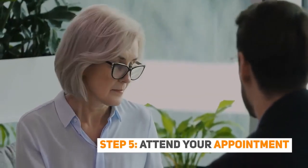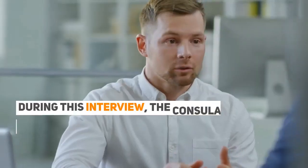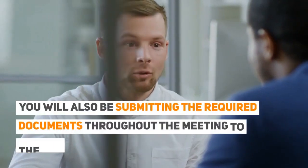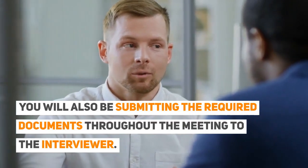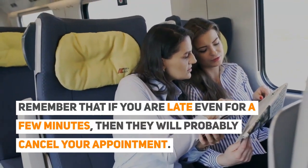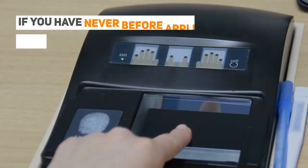Step 5: Attend your appointment. The visa interview is a meeting between you and the consular officer or interviewer. During this interview, the consular officer will ask you several questions about you and your intended trip. You will also be submitting the required documents throughout the meeting to the interviewer. Show up at the appointment centre on time. Remember that if you are late even for a few minutes, they will probably cancel your appointment. You will also have to get your fingerprints scanned at the consulate's office if you have never before applied for a Schengen visa.